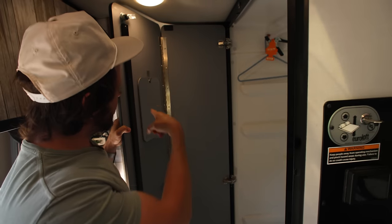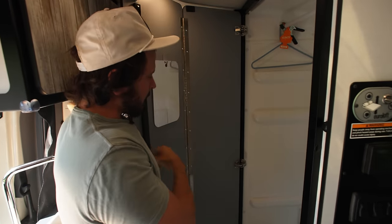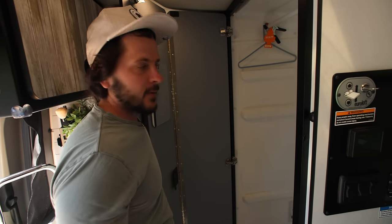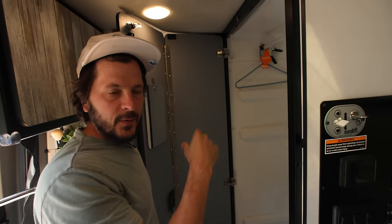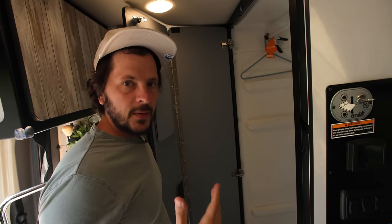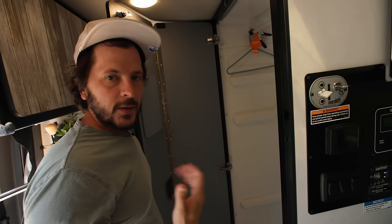Big upgrade here—we got a little mirror. That guy was like 50 cents on Amazon—one of our major upgrades. A lot of people store stuff here, but I would rather just not have the stuff and figure out how to live than have things dangling all over the place. What we've found is that the more stuff you have in nooks and crannies, the more road noise you get. The lighter, the better.